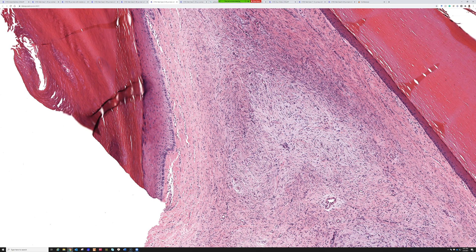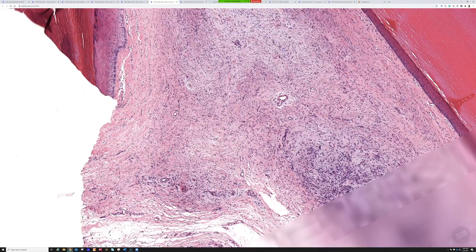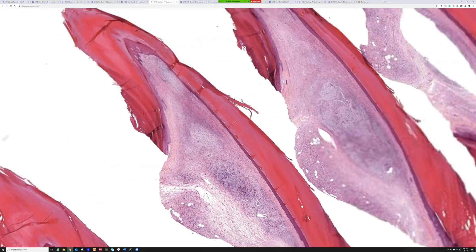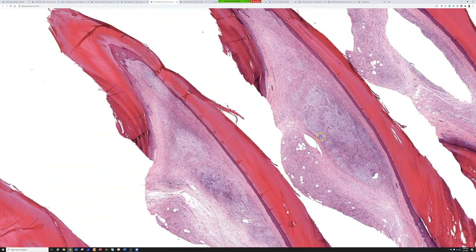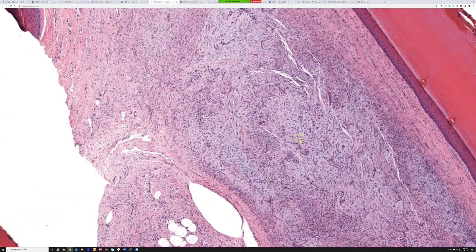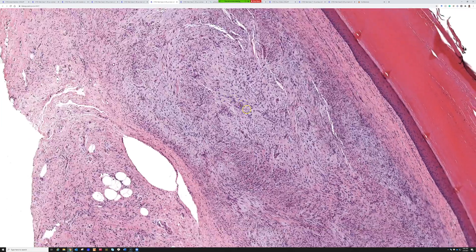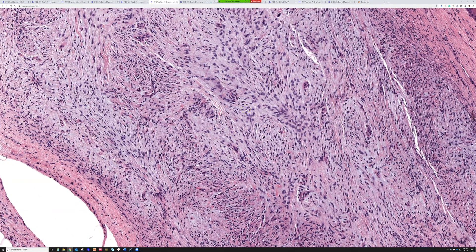Other options to consider include perineuriomas, which can be swirly and whirly and can have myxoid change — I stained this for perineural markers and it was negative. Prominent vessels are also a feature: you can see the vessels here; they're small but there's definitely an increased vascular network in the middle of this lesion. All right — superficial acral fibromyxoma, or digital fibromyxoma.